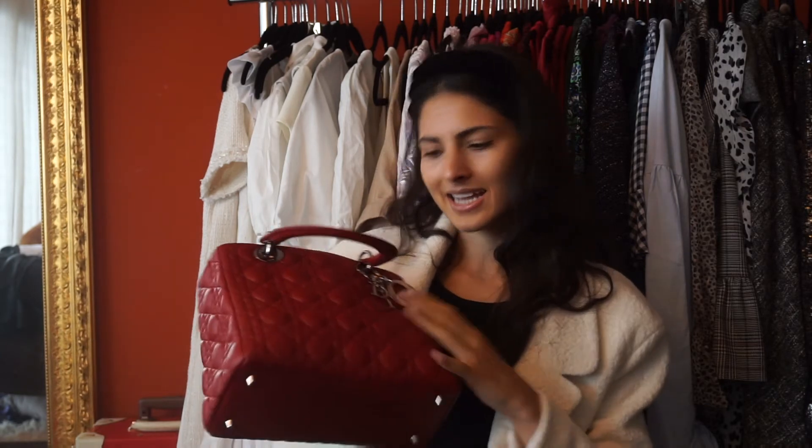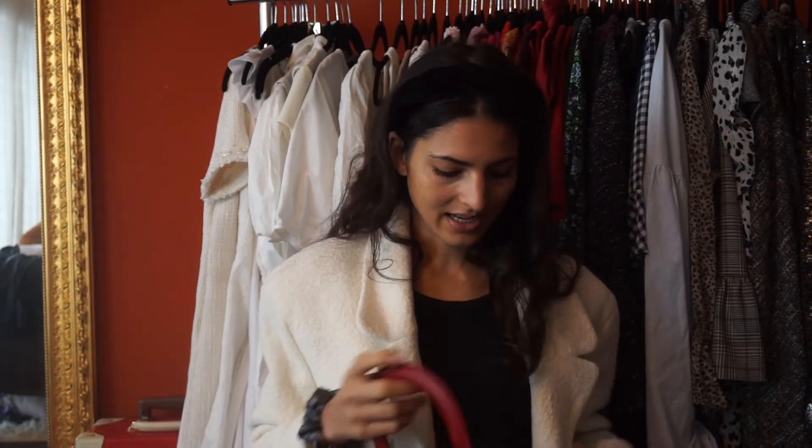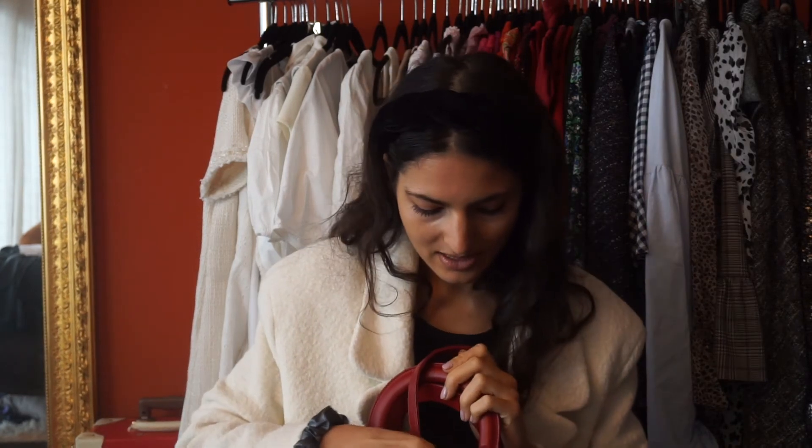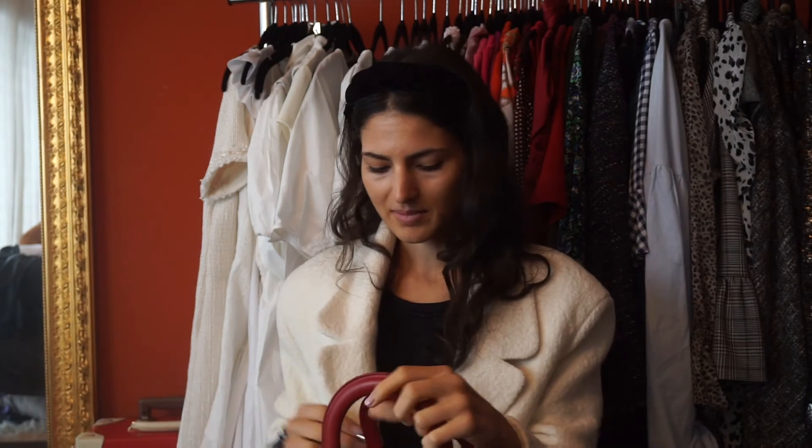Lambskin can also be a negative because the bag can lose its shape more easily, so I'm already looking for a bag insert for the Lady Dior so it stays in a nice shape. The medium Lady Dior always comes with a strap, and actually all Lady Diors — the small, the mini, and the medium — come with a strap. I'm not sure if the large ones do, but the smaller sizes all come with one, and I think that's great.